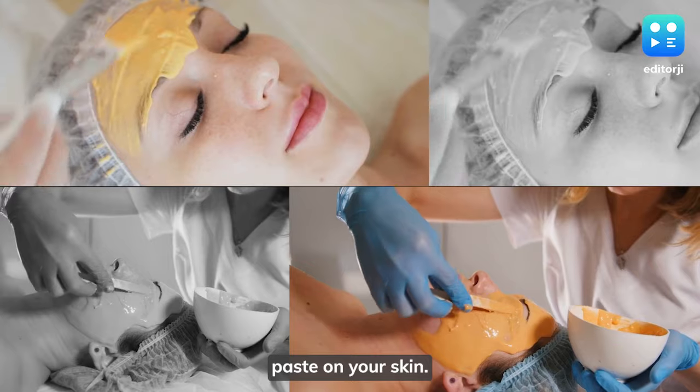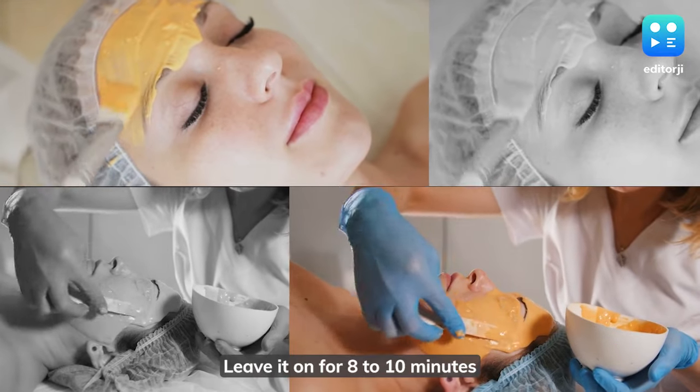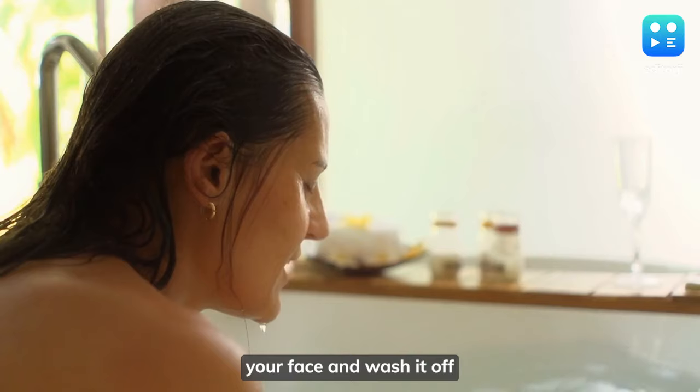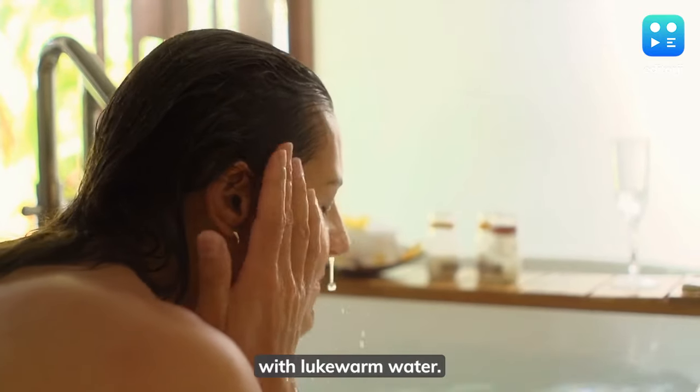Apply a thin layer of this paste on your skin and leave it on for eight to ten minutes until it partially dries. After this, scrub your face, then rinse and wash it off with lukewarm water.